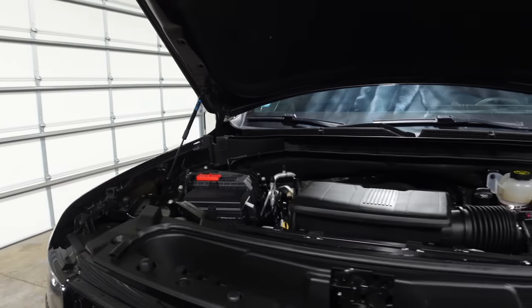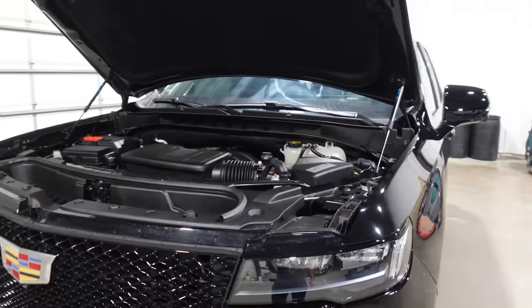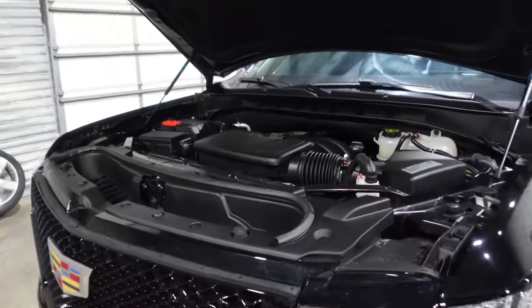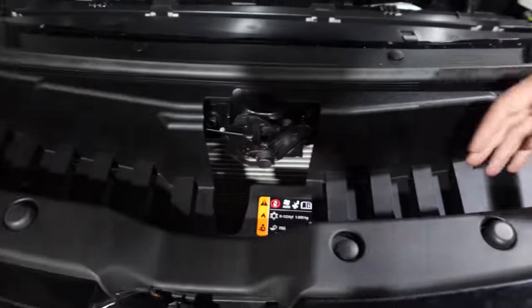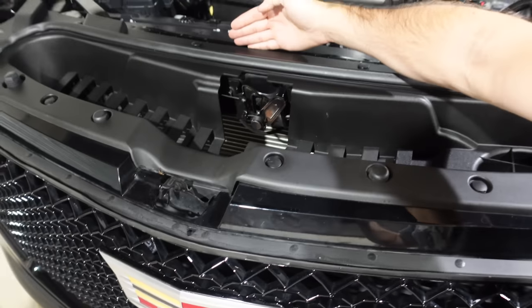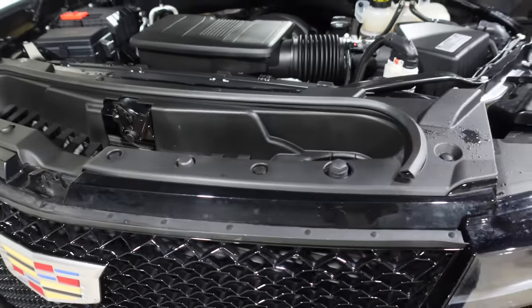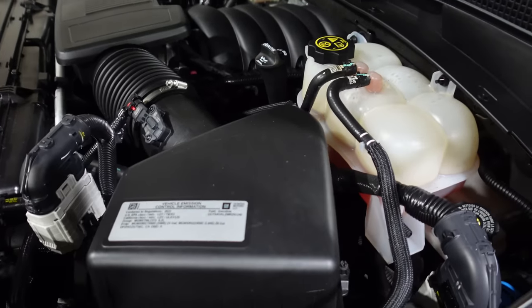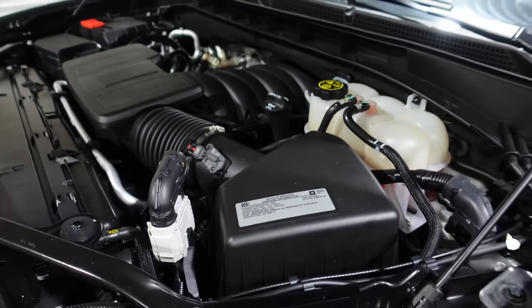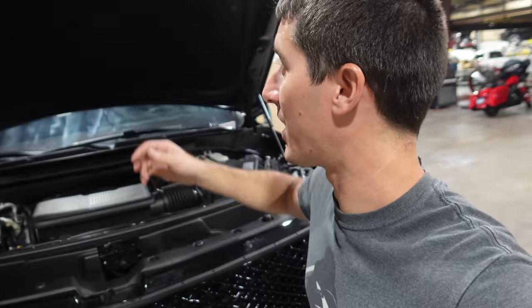They even put hood struts on this thing — usually GM loves to use springs. It has that new front end with all the plastic, and the radiator starts about a foot into the vehicle. A monster of an engine in a super reliable package. It just checks all the boxes.